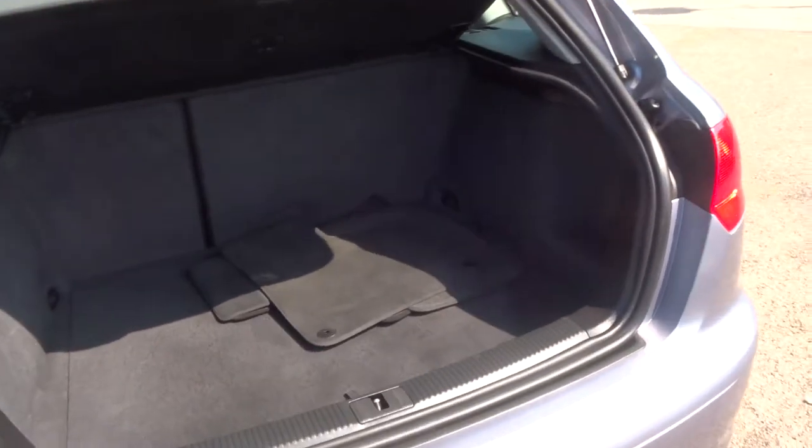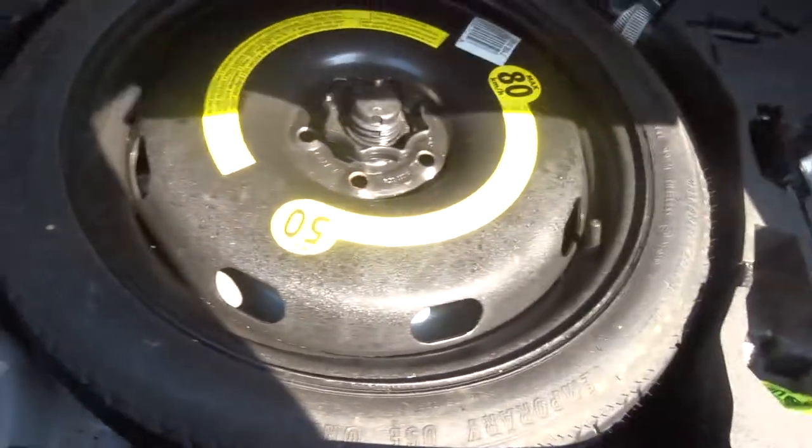Carpets in very good condition, hardly worn at all. As we go under we'll see we've got the space saver and the locking wheel nut.